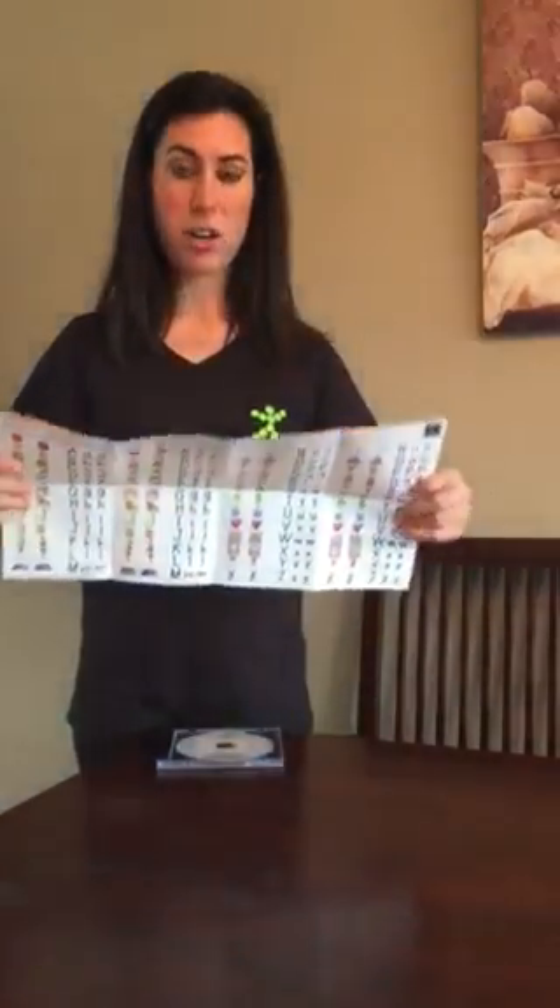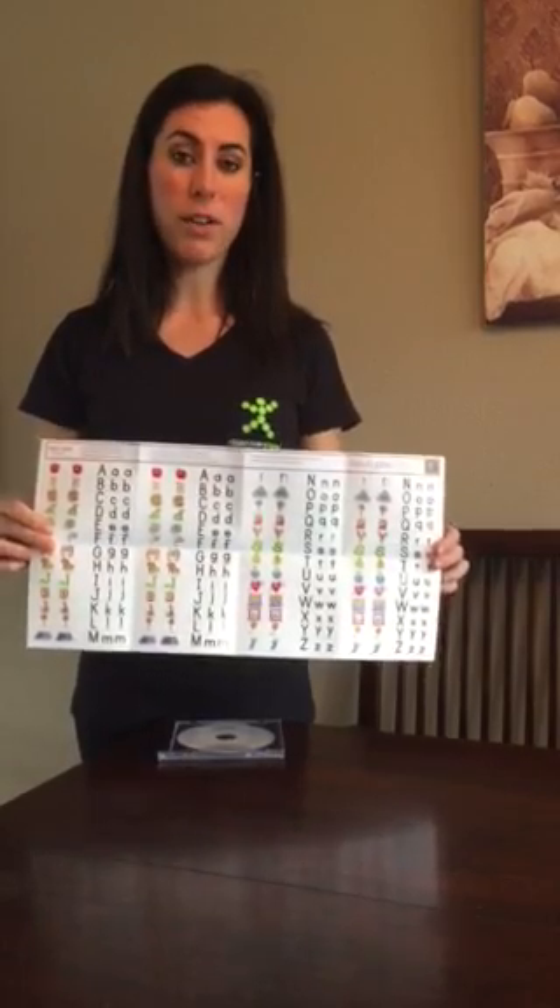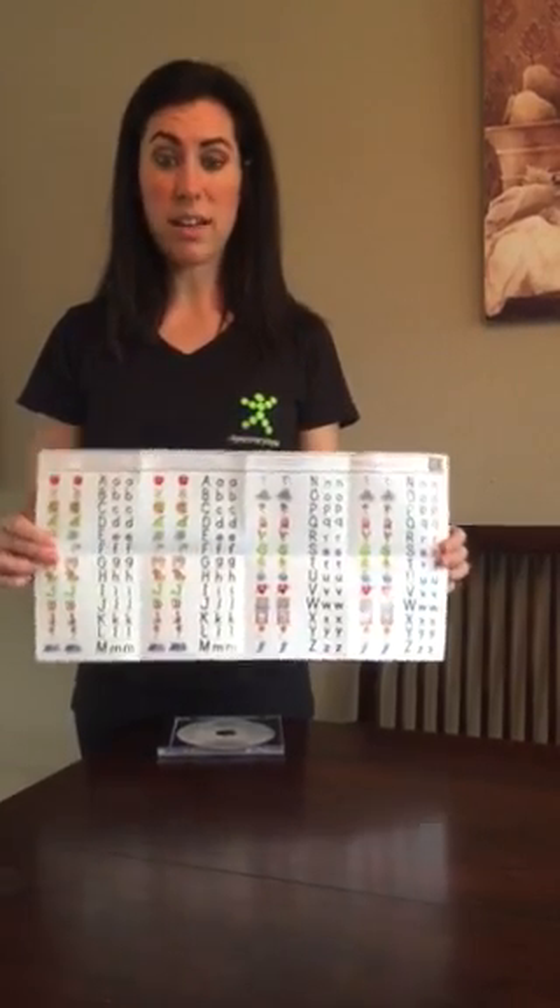Inside of the case there's a chart, and this goes with the alphabet song, so your child can point along as she's singing.